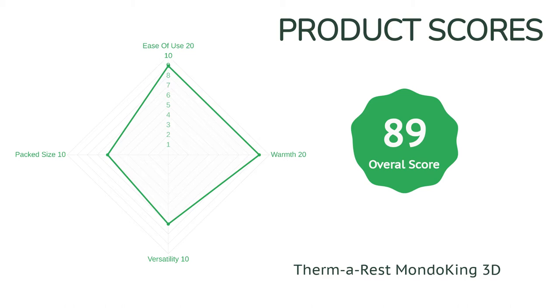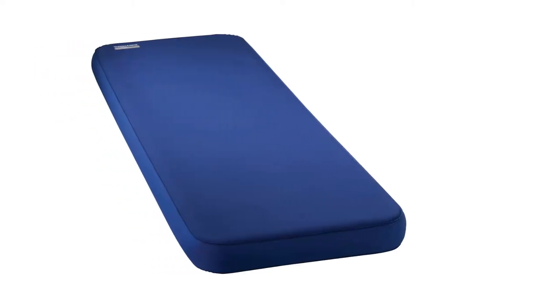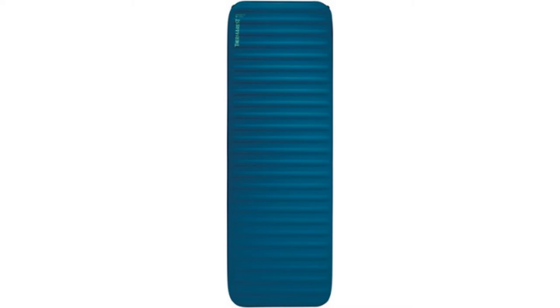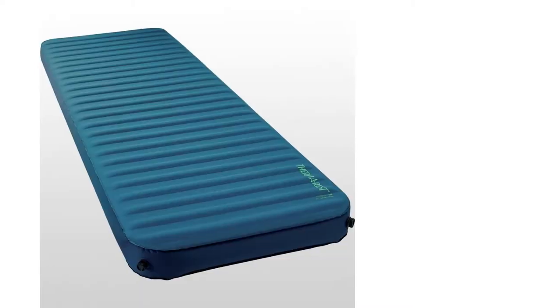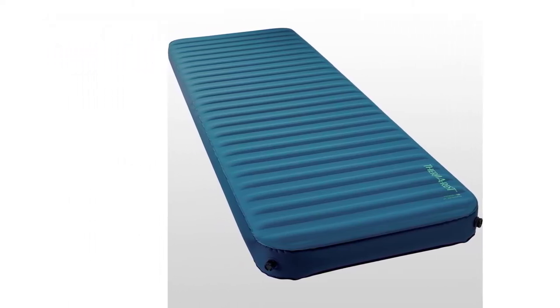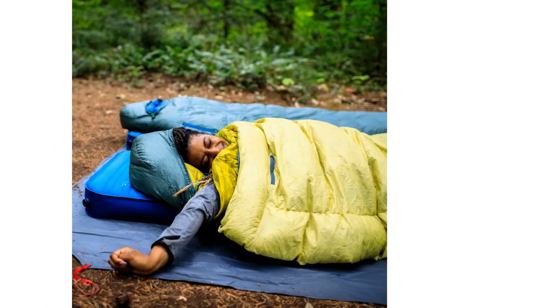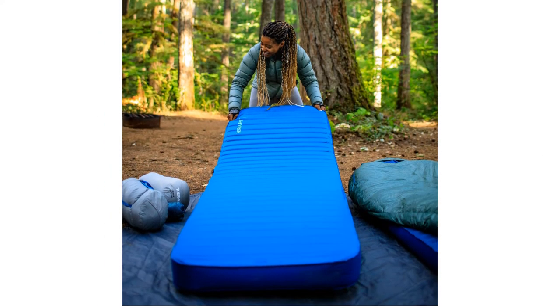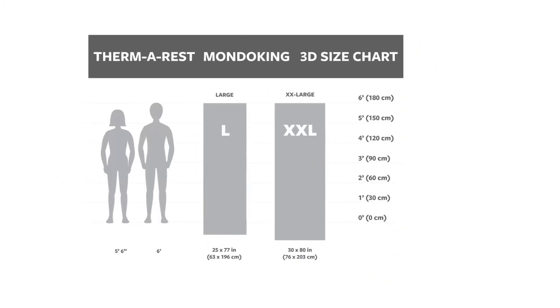If there is a downside to the Mondo King, it is simply the enormous packed size — it is not the biggest on our test, but it is close. If you camp with a significant other, you are going to need two, which takes up a lot of real estate in the back of the car and in the gear closet. We tested the double XL version for extra deluxe sprawling pleasure, though it is available in a smaller size, meaning you might be able to fit two in your tent. The Mondo King is lighter than other mattresses of this type, but you aren't going to take it into the back country unless you have a pack cause. However, for car camping adventures, this is our favorite.